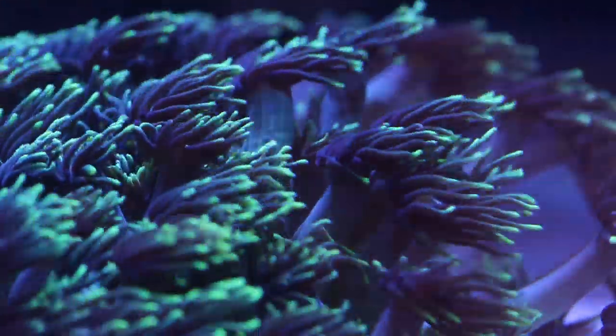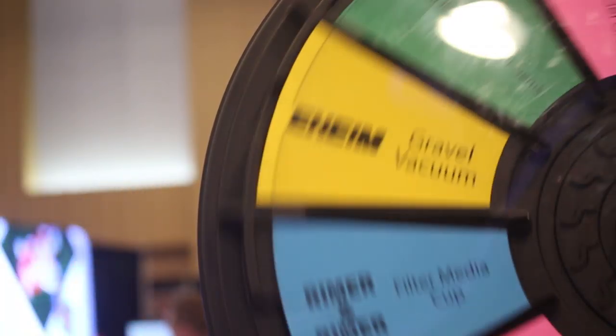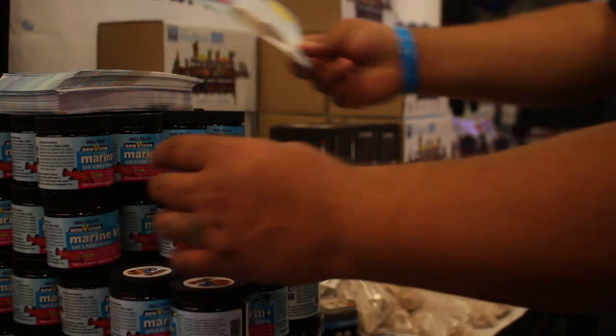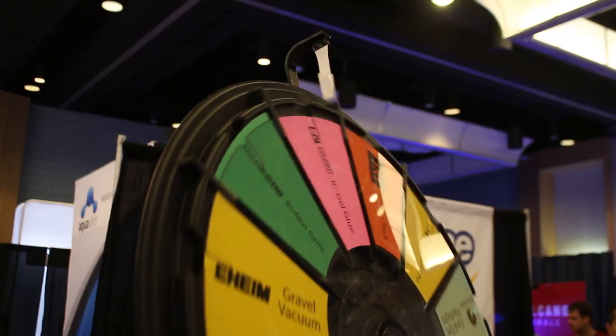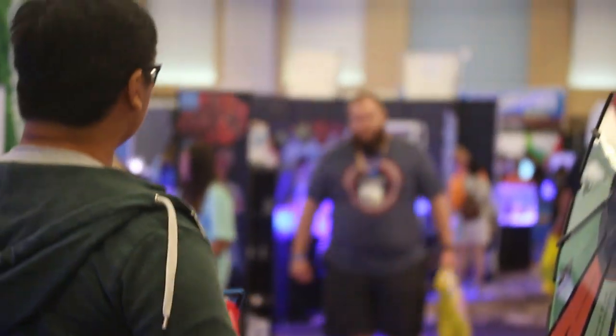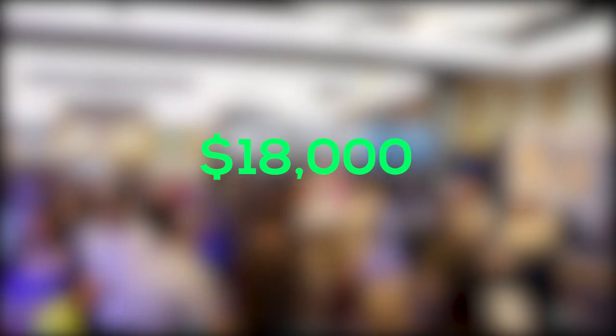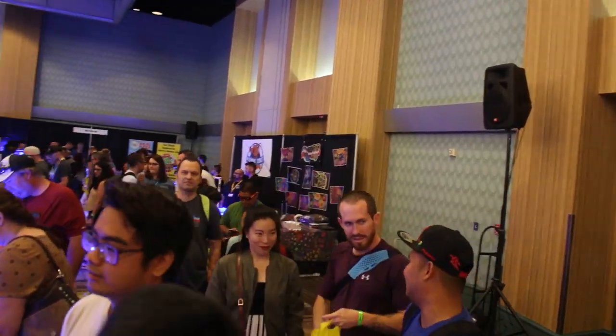If you attended this year, you would have noticed our very fun game, the Wheel of Fortune. At our booth we had a whole bunch of free items. Spin the wheel and wherever the marker lands, you win that prize. All in all, we ended up giving away over $18,000 worth of aquarium supplies to over 1,500 attendees.